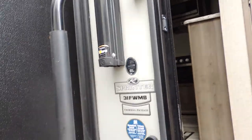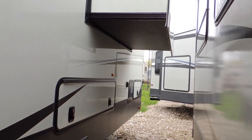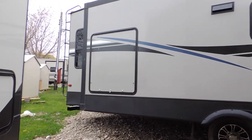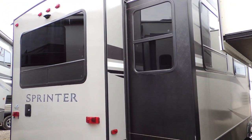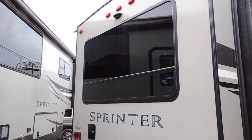This model is the 31 FW MB with the thermal package — definitely an upgraded package with extra insulation for colder weather. This one comes with two large slide-outs, one on each side, and a rear lounge bay window.